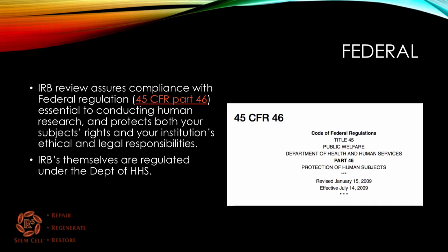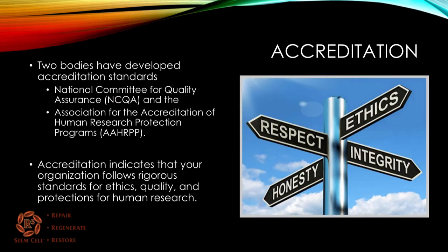The IRBs themselves are regulated under the purview of the Department of Health and Human Services. There are two bodies that have developed accreditation standards for IRBs: the National Committee for Quality Assurance and the Association for the Accreditation of Human Research Protection Programs. The accreditation indicates that your organization follows rigorous standards for ethics, quality, and protections for human research. Whoever wants to do the study will go to an IRB, and that IRB will then oversee the study with accreditation from one or both of these groups.